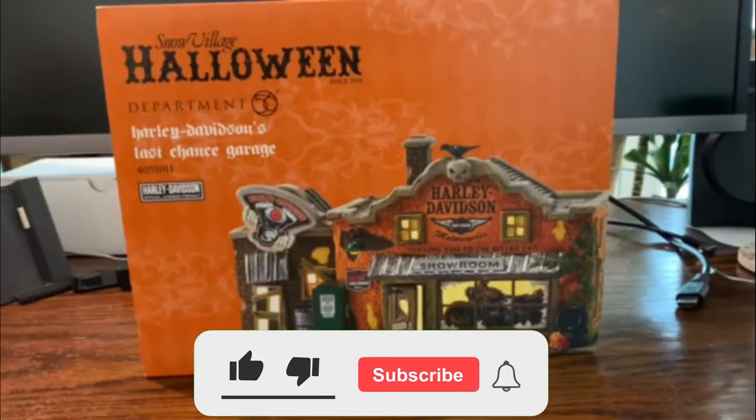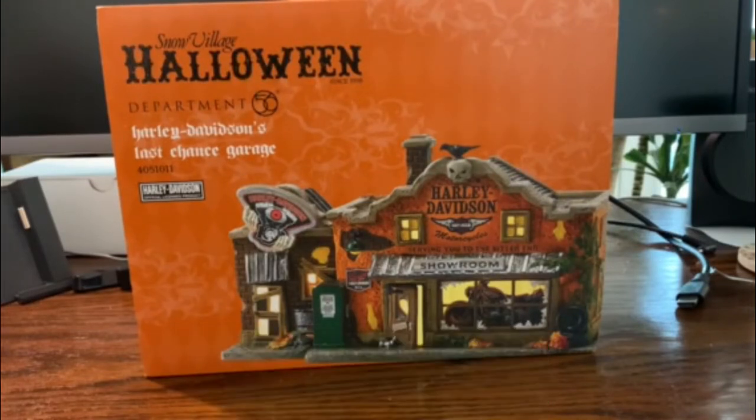We have the Harley Davidson Last Chance Garage from Department 56's Snow Village Halloween line. This one was a really cool one to get.